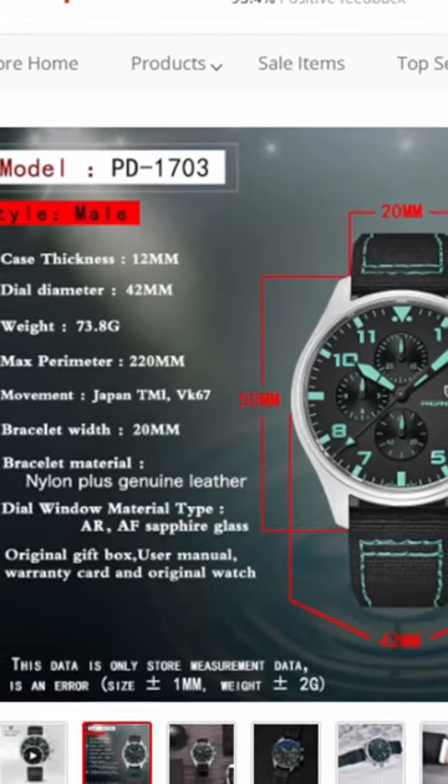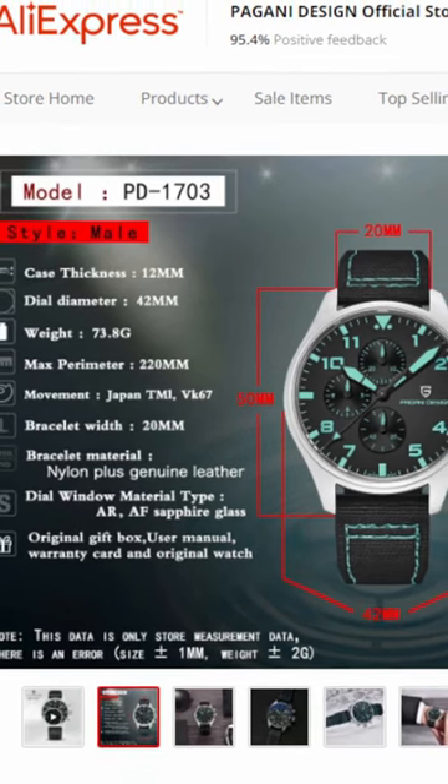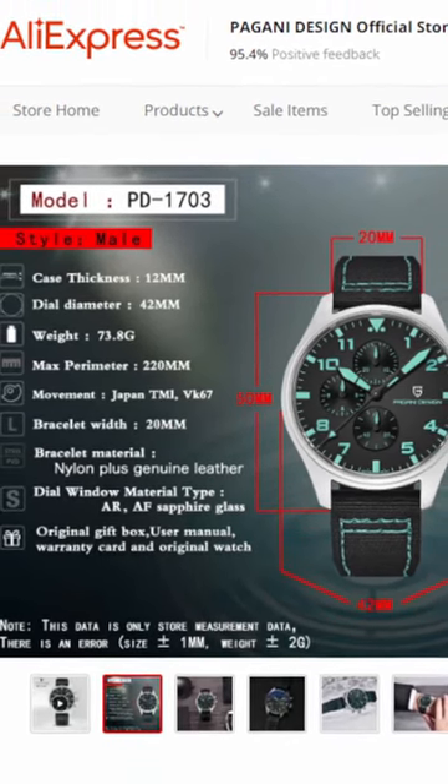And the Pagani PD1703, 42mm diameter, VK67 movement, sapphire glass, looks brilliant in the green. Links in the description.